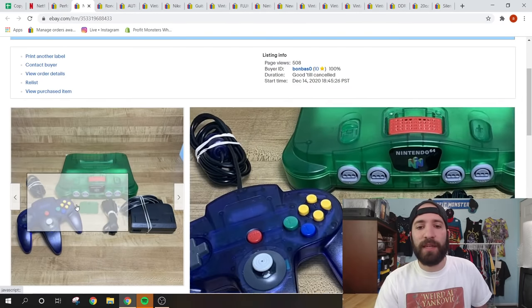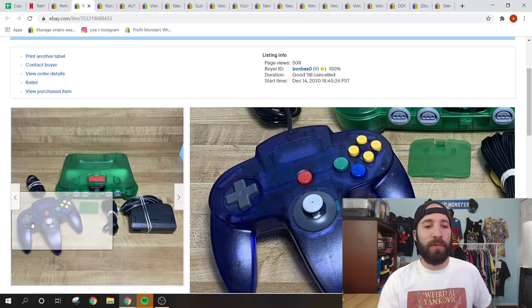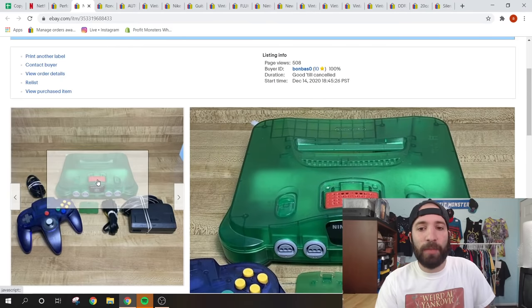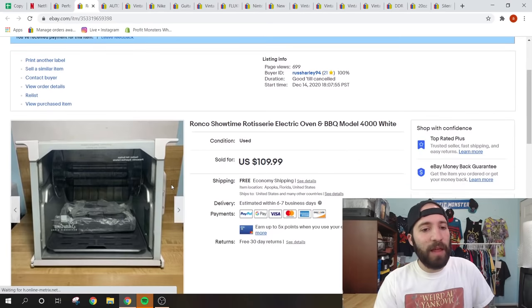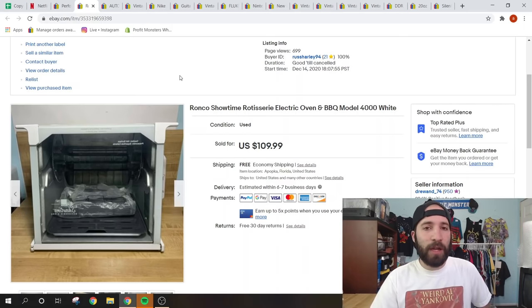This is a Jungle Green Nintendo 64 with the red jumper pack. I got it in a Facebook Marketplace bundle for about $50. I paired it with a see-through matching third-party controller and it sold for full price of $140 plus shipping. The red jumper pack alone can sell for $45 if you choose to separate it. Video games sell very fast — be on the lookout for the N64 jungle green colorway.